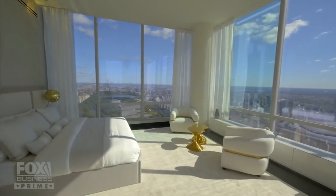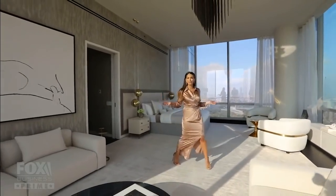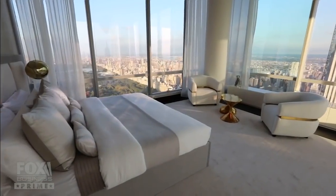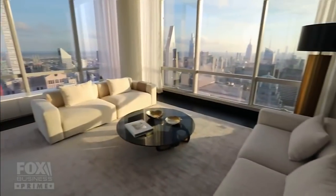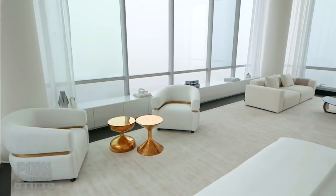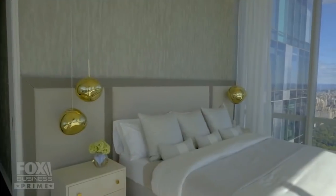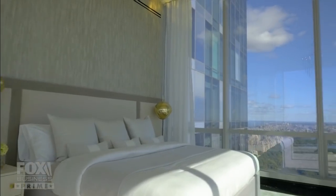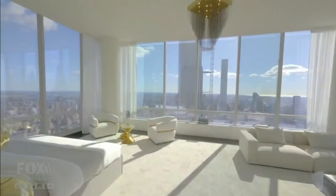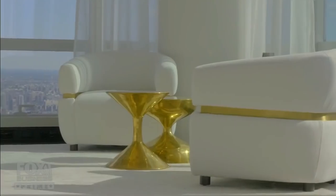And finally, the master bedroom. If you're like 98 Degrees and you want it all or nothing at all, this is your master. It's probably bigger than most two-bedroom apartments in New York City, and you get every view of your city — it's otherworldly in here. At 1,500 square feet, the master bedroom's bigger than some two-bedroom houses, and it feels even larger with these views facing north, east, and south.